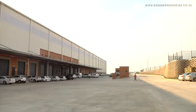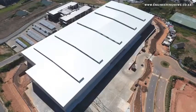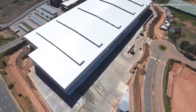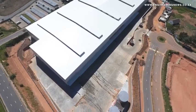Logistics is all about location — transport costs are huge, and you want to keep them low, so you want to be able to get in and out of the property easily and efficiently. As such, Westlake View was strategically developed in close proximity to the London Road off-ramp, which provides access to the N3 highway.